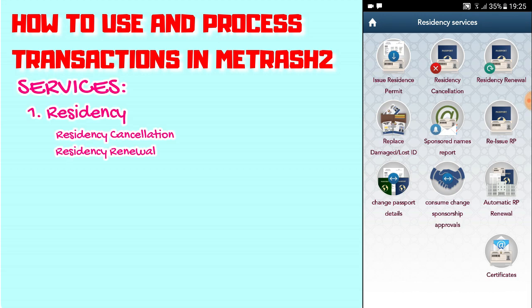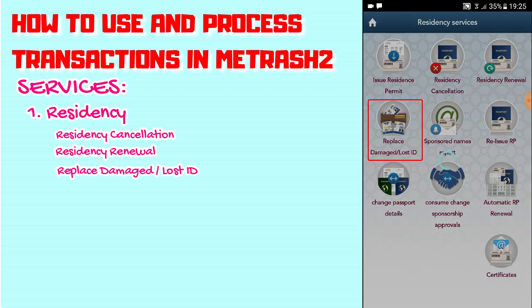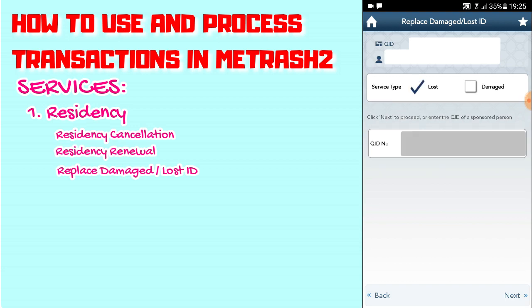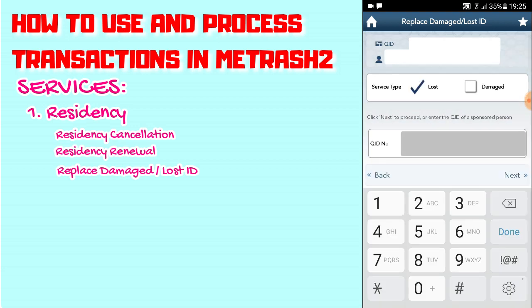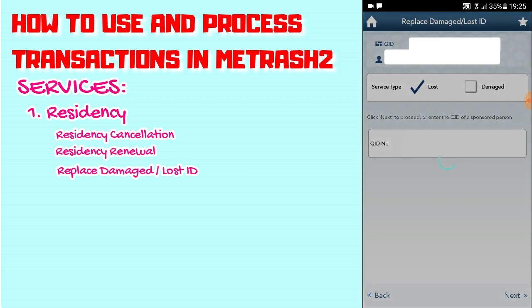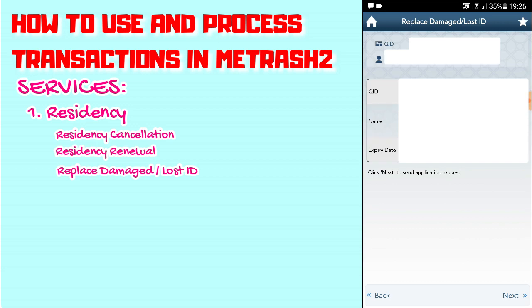Let's try the Replace Damaged or Lost ID feature. If you damaged your ID or lost it, just click on this. Click on Lost or Damaged, whichever is applicable, then type in your QID or your dependent's QID. Click Next and you'll see your QID number, name, and the expiry date of your card. We'll stop there since we didn't actually lose our card.